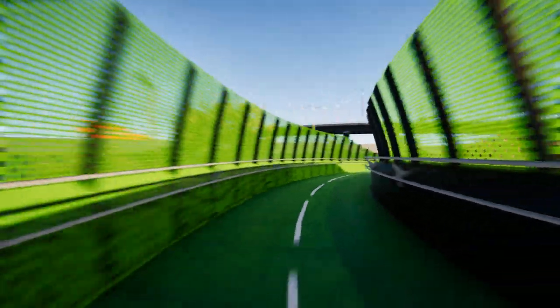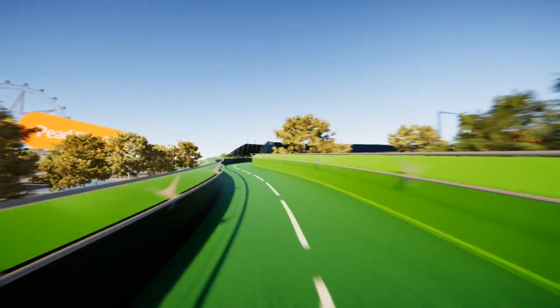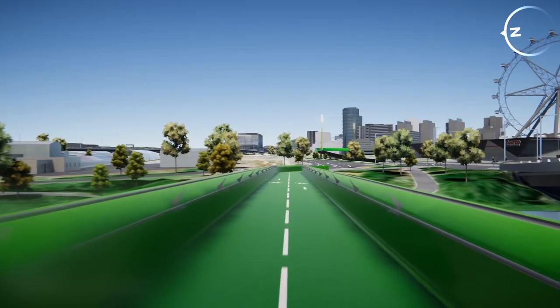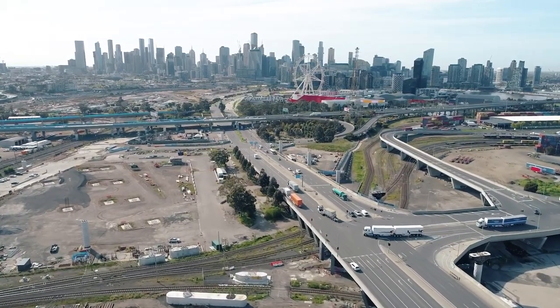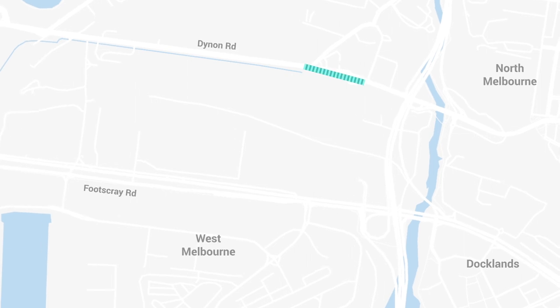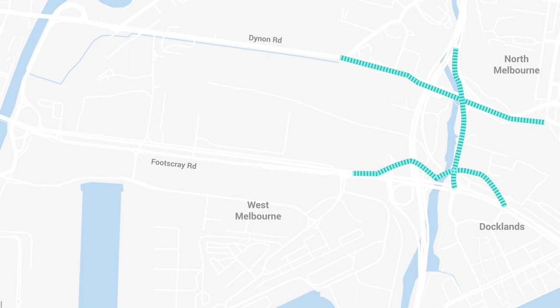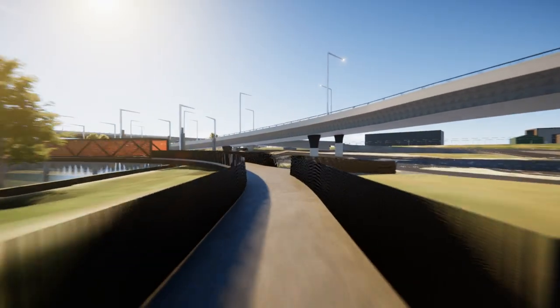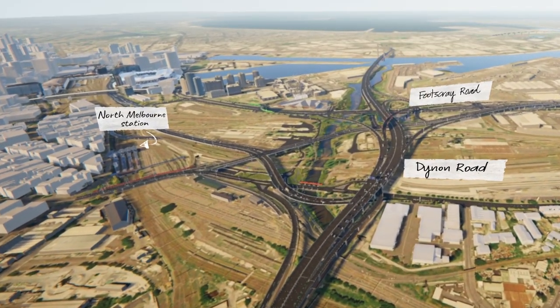There will also be provision for emergency vehicles to access and travel along the Velaway. The Velaway will provide a much quicker and safer journey by avoiding a number of intersections along Footscray Road. On the eastern side of the Westgate Tunnel Project, there will be new and improved connections at Dynan Road near the CityLink intersection, including the construction of two bridges over the creek, connecting to the Capital City Trail, North Melbourne Station and the new Velaway on Footscray Road.